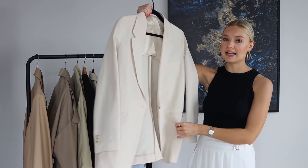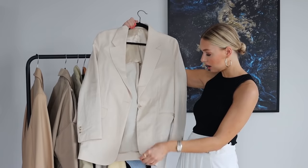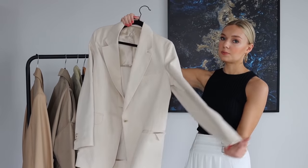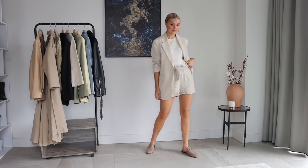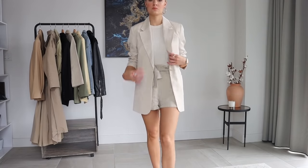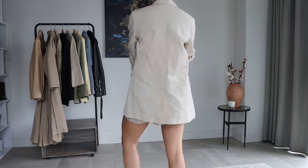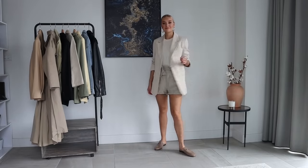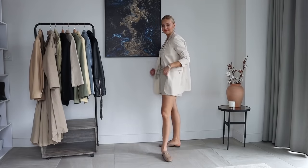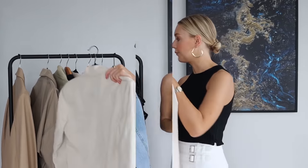I've got two more blazers. This one is a viscose blend from Arket — quite a new piece, so hopefully it'll still be in stock. It's a really lovely lightweight summery material, and because of the fabric it doesn't look too formal. Some cream or off-white blazers look really formal and you feel precious about wearing them, but this one feels really easy to wear casually. It looks really nice with light denim or off-white denim jeans, or even with some shorts over the shoulders for a smart look.